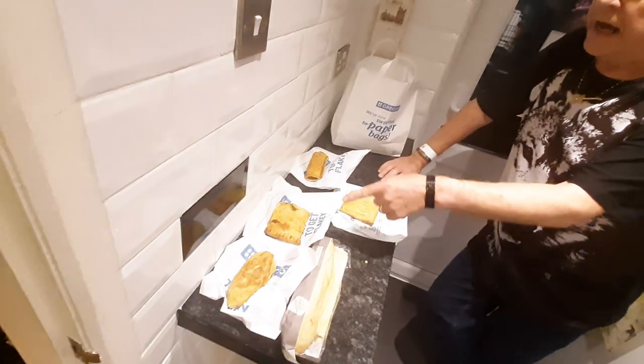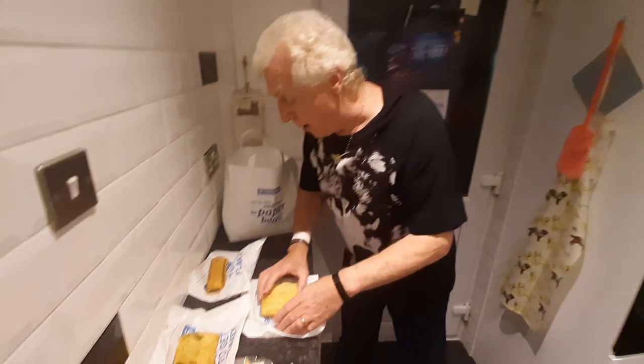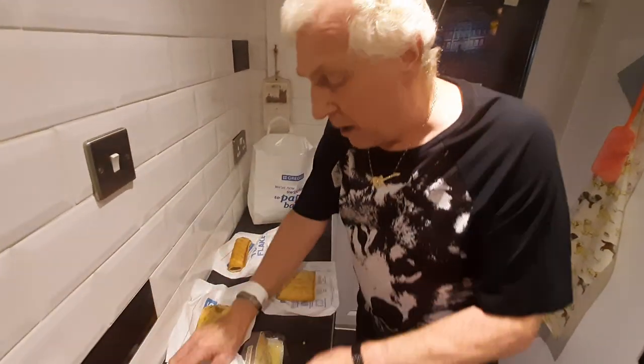Guess what we're having for tea! What a bargain. Ladies and gentlemen, if you've enjoyed the video, like and subscribe and we'll see you soon. Don't forget the app is called Too Good To Go — woohoo, bye bye!